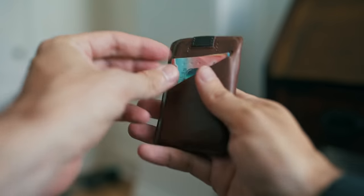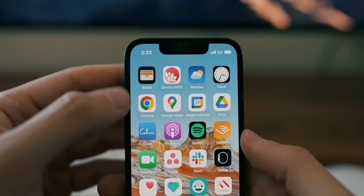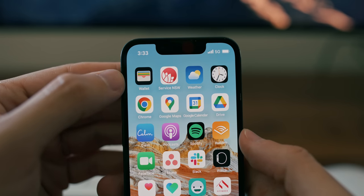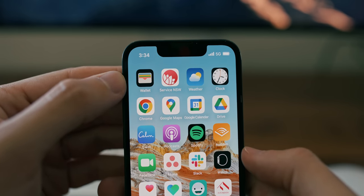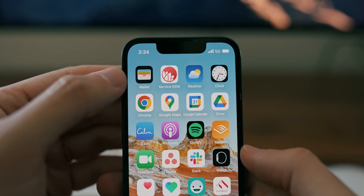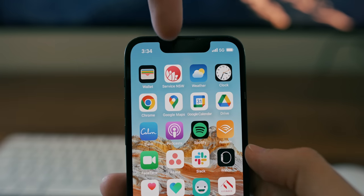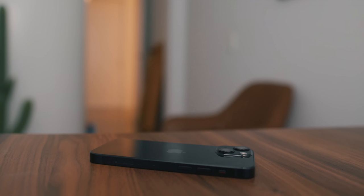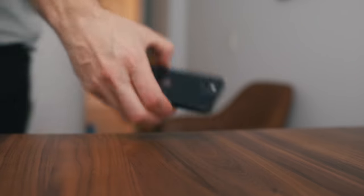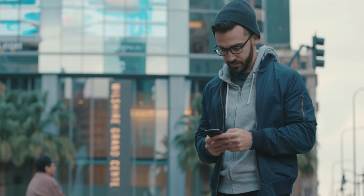I've almost completely ditched my wallet thanks to the next two apps. With Apple Pay, I've got all of my credit cards stored so I can pay for nearly everything with the chip in my phone. Right next to it is an app called Service NSW — a local government app here in Australia that lets me store a digital version of my driver's license. So now I don't need physical credit cards, cash, or my driver's license, which means whenever I leave the house, I don't need to bring my wallet. One less thing to think about.